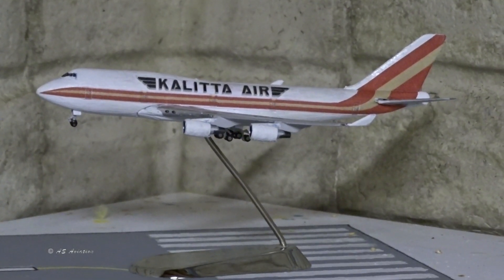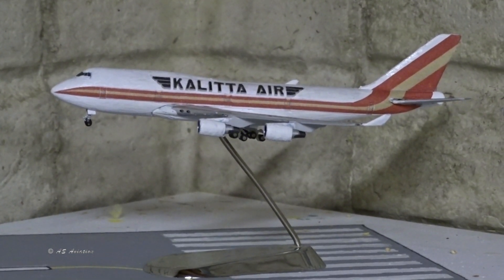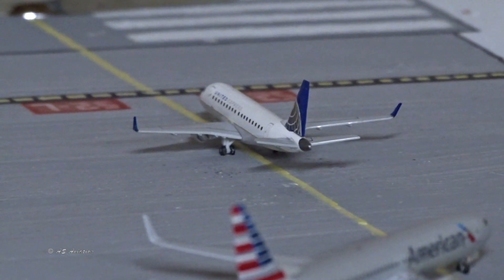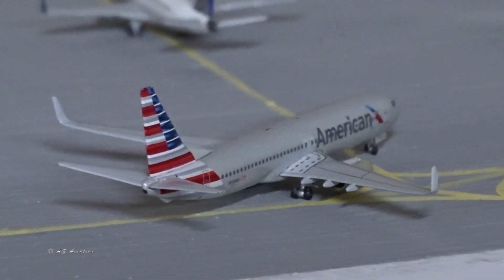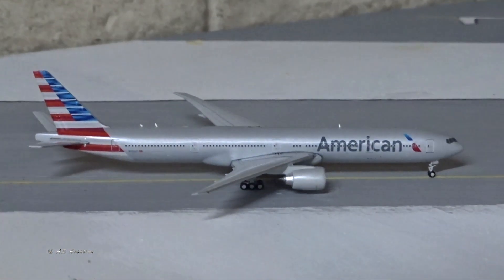Starting with the runway — we've got the Kalida Air Boeing 747-400 just on short finals coming in from Honolulu. Holding short, we have the United Express Embraer 170, which will be taking off to Newark. Behind that is the American 737-800 going off to Phoenix, Arizona.